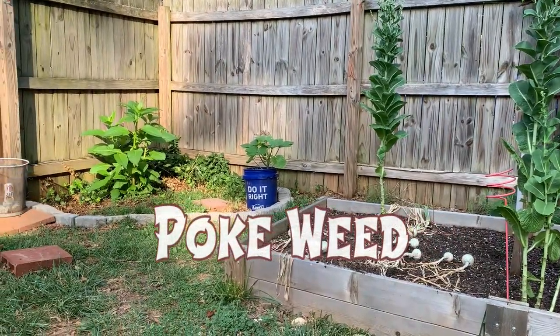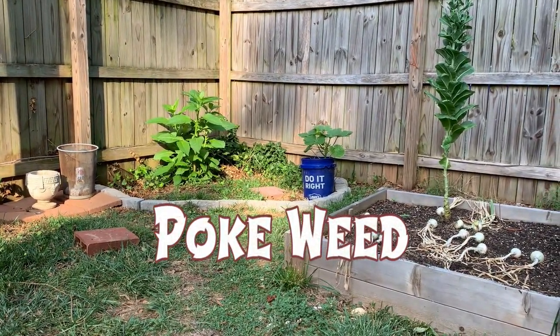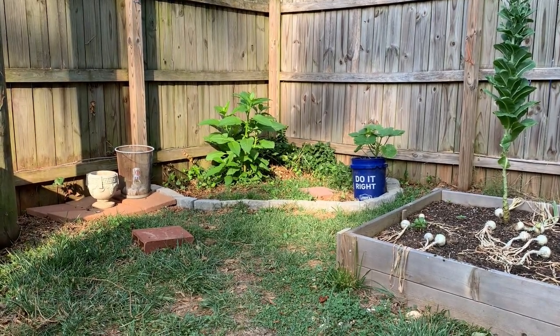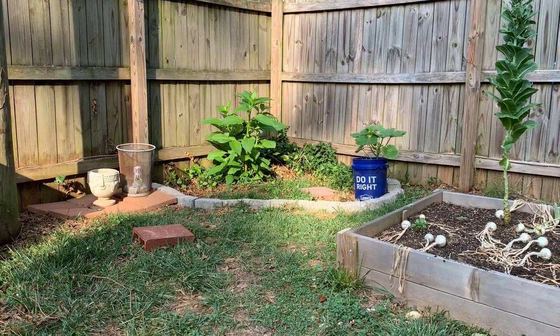Not much to see in this corner. In the bucket there is a pumpkin — it's a mini bear. And in the corner is pokeweed that refuses to go away. I'm going to have to break out and do some serious digging to get rid of that thing.